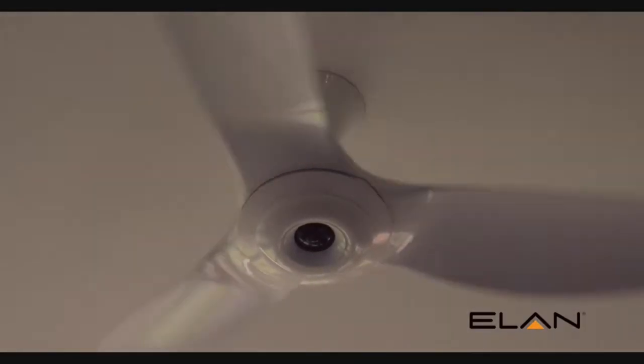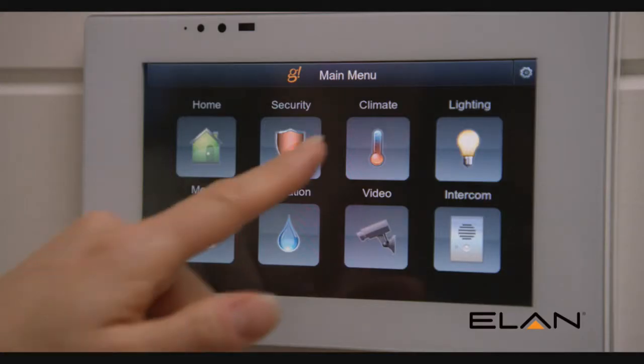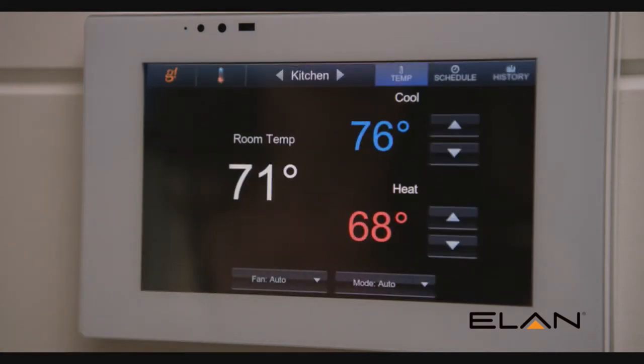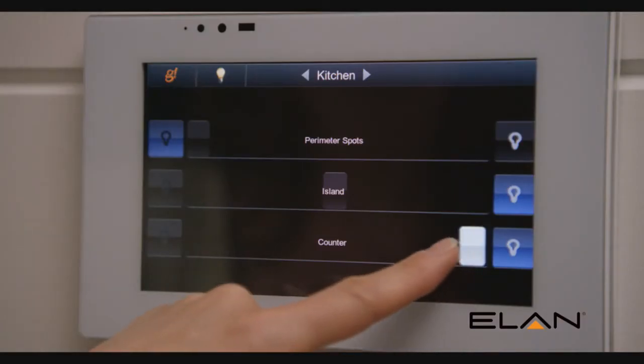We've installed ceiling fans in all of the bedrooms and in the living spaces. I am an energy efficiency professional for my day job, so I'm a bit of an energy nerd, and I love the idea that I can go into my Elan system and see how efficiently our energy systems are working.